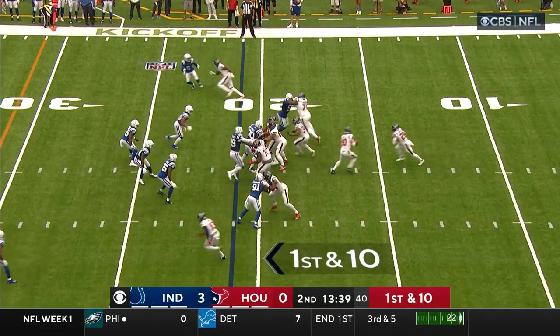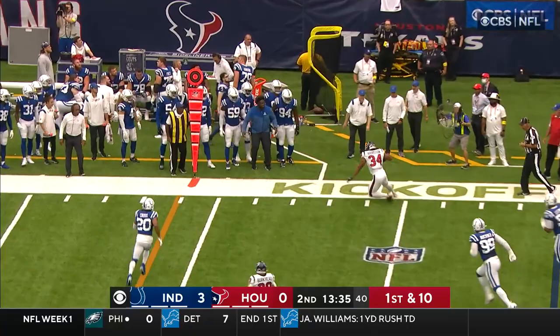A different ballgame, obviously, for the Houston Texans. First first down for the Texans. Mills off the slight play fake — he's under pressure, throws on the run. Pass is complete on the run to Hairston, the rookie fullback.